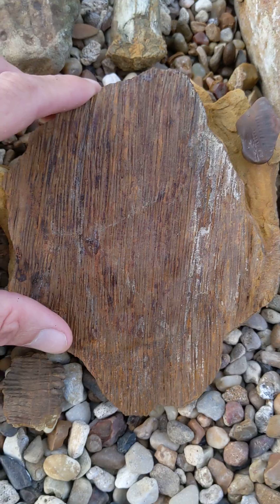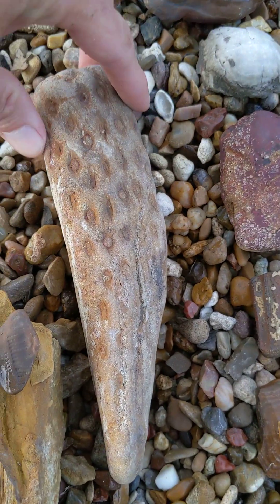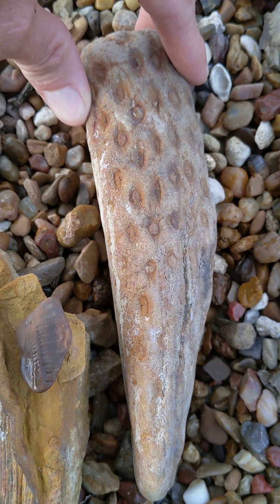We got some palm wood here. Not quite sure if this is palm wood or not, but you can tell me in the comments.